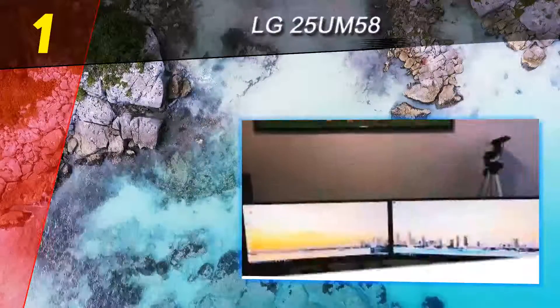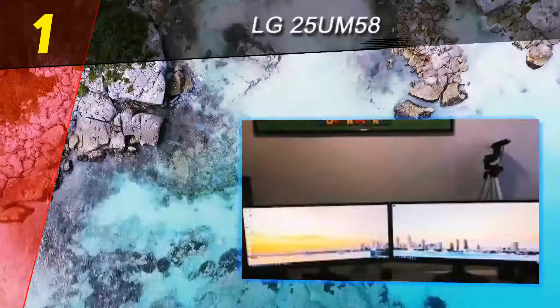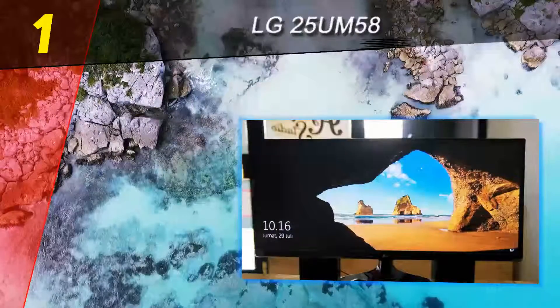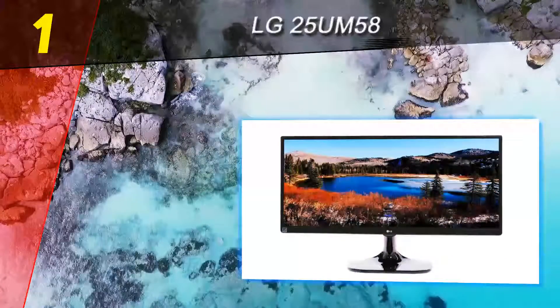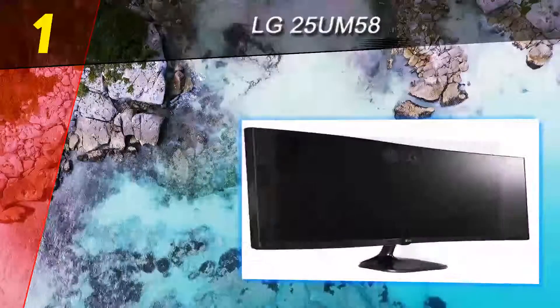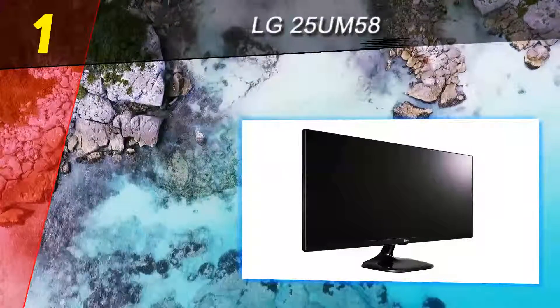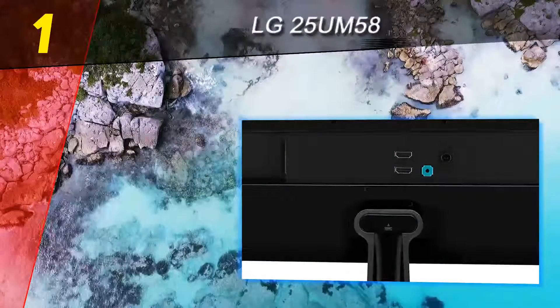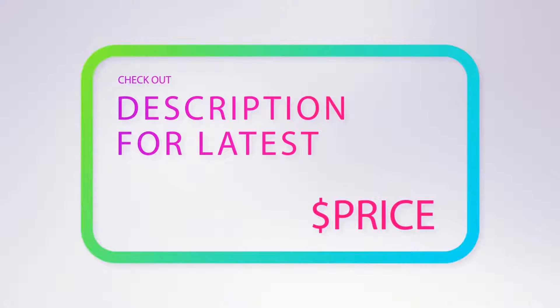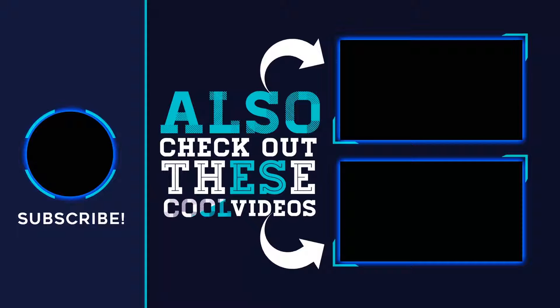LG has opted for in-plane switching technology, which offers improved viewing angles and color reproduction. It's possible to split the screen up to four times for increased productivity, and there's even a dual controller for connecting two PCs to the unit. The stand isn't brilliant, but LG implemented VESA mounting so you can use your own bracket. With a response time of five milliseconds, it's not a bad screen for gaming. Overall, it's a solid entry into the world of ultrawide monitors, and at just $166.99 the 25UM58 won't destroy your bank account.